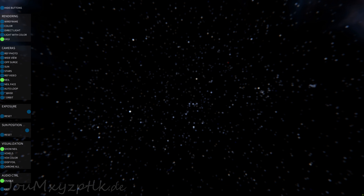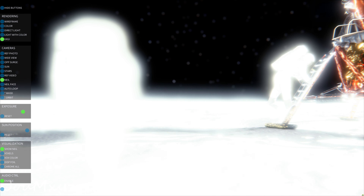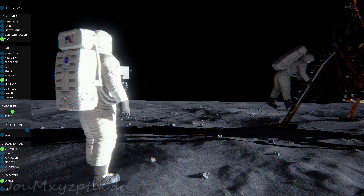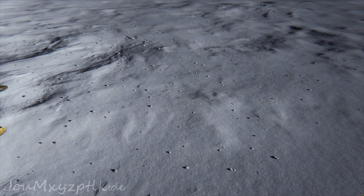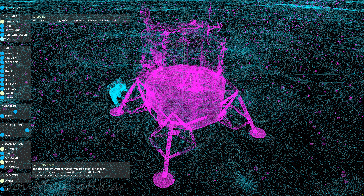We're now 1 minute, 39 seconds from reacquiring the command module Columbia. Acquisition of the lunar module will come a little less than 2 minutes after that. At the time we acquire the LM, it should be at an altitude of about 18 nautical miles, descending toward the 50,000 foot perisynthion, from which point the powered descent to the lunar surface will be initiated.